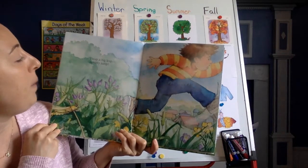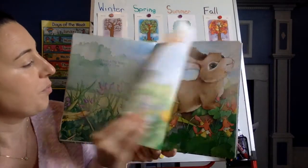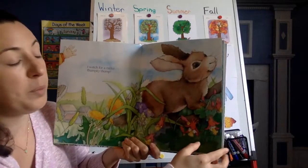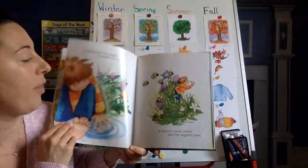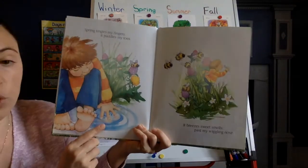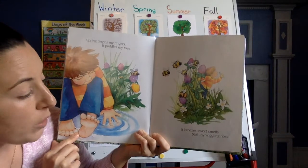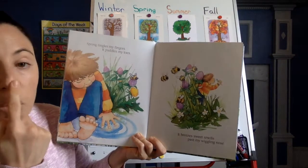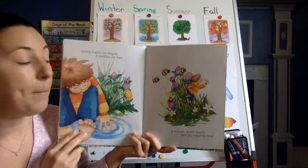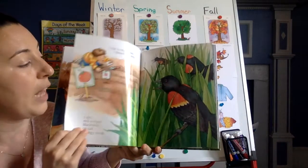I leap a big leap. Jumpity jump! Look at the beautiful flowers. I watch for a rabbit. Thumpity jump. Some animals begin to come out more too because of the warmer weather. Spring tingles my fingers, it puddles my toes. Why do you think there's a puddle there? What weather happened? Rain — very good. It breezes sweet smells past my wiggly nose. Remember, bumblebees love flowers — bumblebees, butterflies, hummingbirds — and they often come out more in the spring when the flowers start to grow.